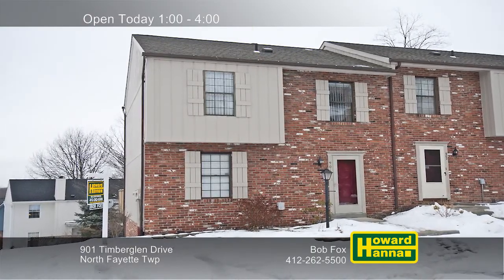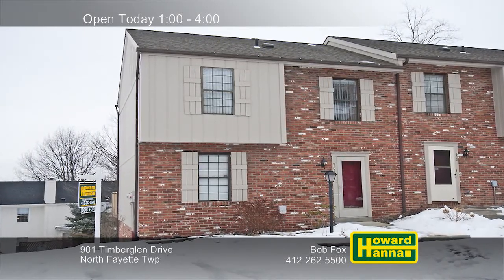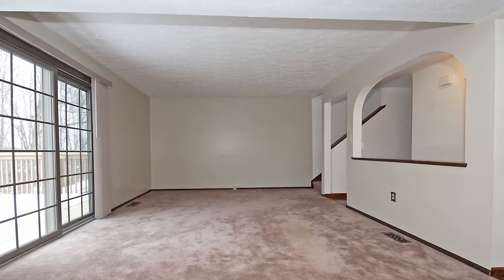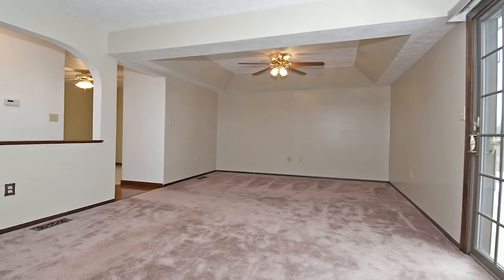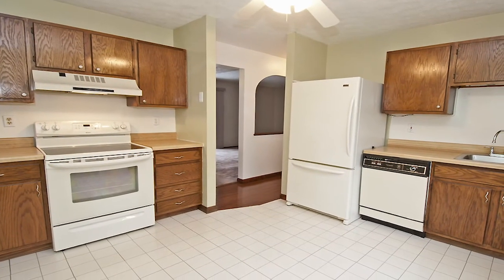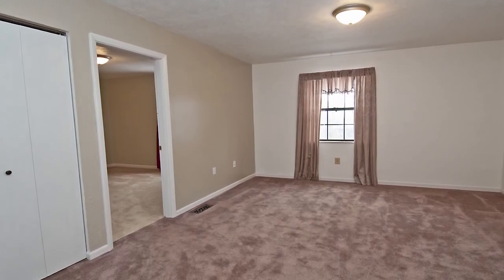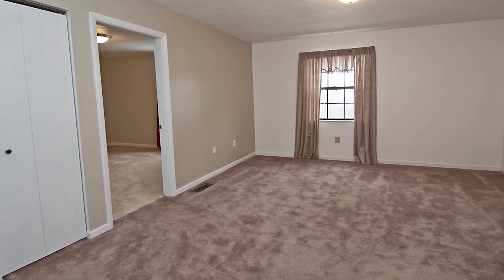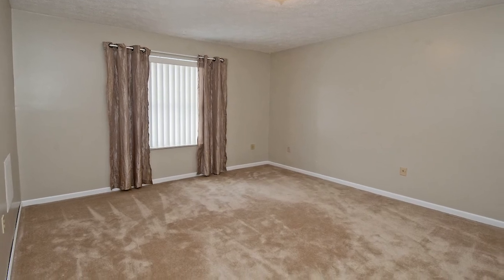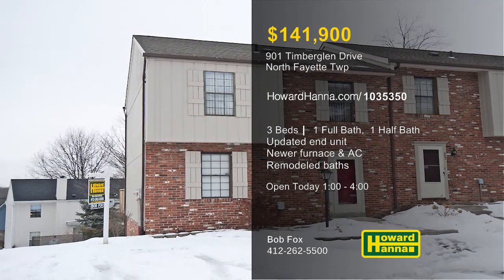Three parking spaces and an integral garage accompany this three-bedroom, one-and-a-half-bath townhome, an updated end unit in North Fayette Township. Neutral decor enhances its spacious interior, and sliding doors permit access to a rear deck. Updated carpets flow into the dining room, which is topped by a tray ceiling with a lighted fan. The stove and refrigerator will remain with the generous kitchen. An updated furnace and air conditioner create a comfortable environment in the upper-level loft. The bathrooms display updated vanities, and this unit is close to shopping malls and the airport. For more information and a personal tour, visit this afternoon's open house and meet with host Bob Box.